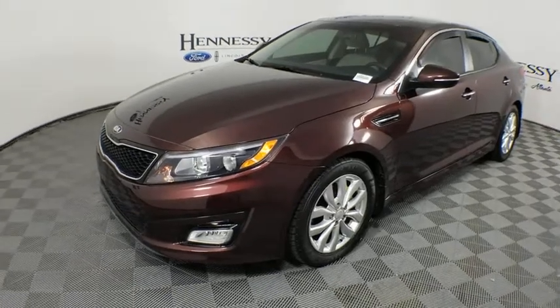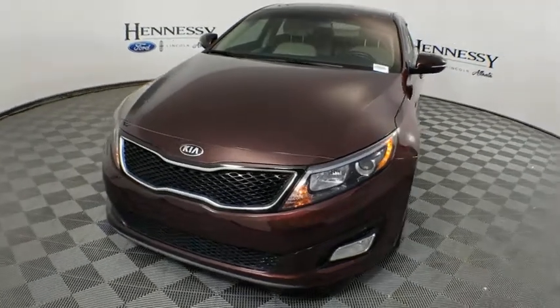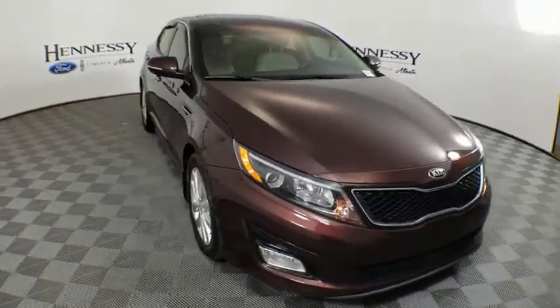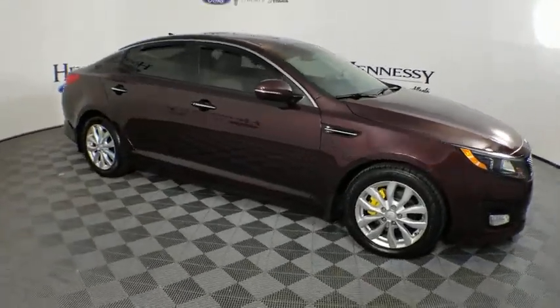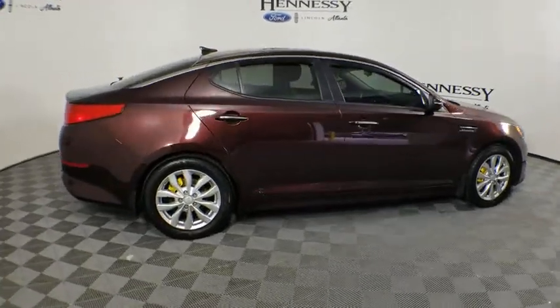We are pleased to show you the 2015 Kia Optima. The all-new Kia Optima offers a new level of style and performance features from Kia. The Optima also features engine management systems like direct injection and turbocharging, which enhance performance without sacrificing fuel efficiency.